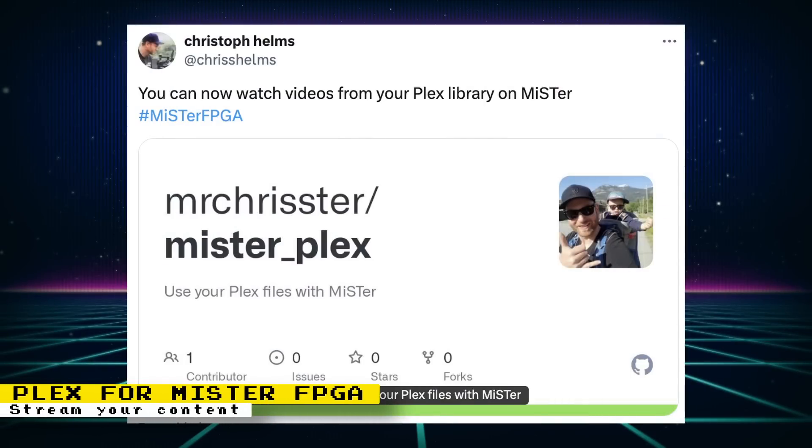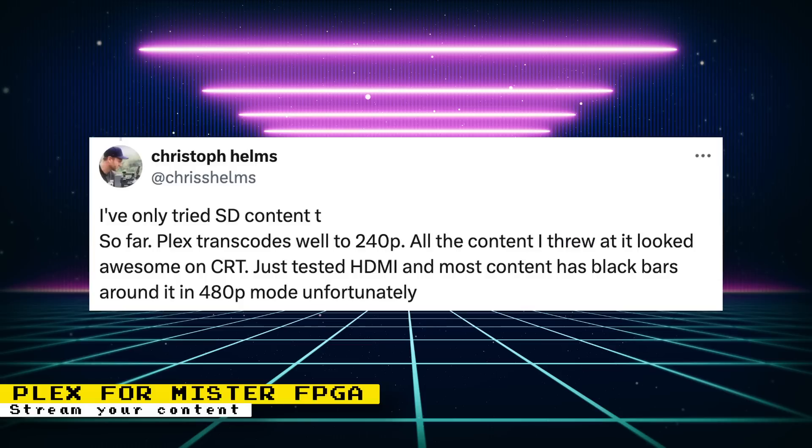Spark2K06 developed a way to launch videos via Zapparoo, and now Christoph Helms on Twitter developed another way of viewing videos on your MiSTer FPGA — via Plex. Plex is a media server you install on your PC to host content such as movies, TV shows, and pictures, with clients for almost any device to let you view your content anywhere with internet access. Christoph created a client for the MiSTer FPGA. The DE10 Nano ARM CPU is quite weak, so only low-res content will be watchable. The great thing about Plex is that it can automatically transcode your media to a resolution your device can handle — Christoph tried SD content and confirmed that Plex transcodes well to 240p. Everything is done via two scripts: one for CRTs and one for HDMI. The HDMI script currently has an issue showing black bars around content in 480p mode, but this is best used with a CRT anyway since low-res content looks much better there.